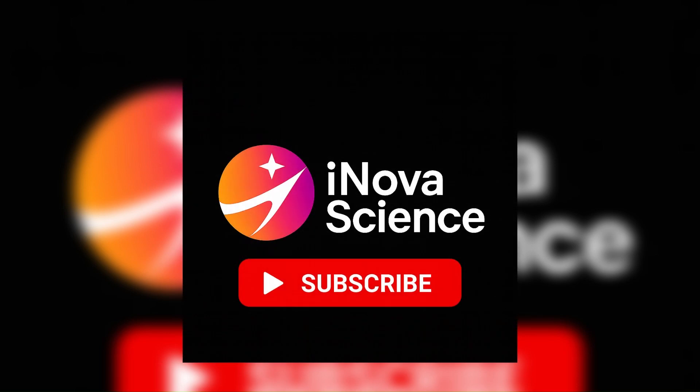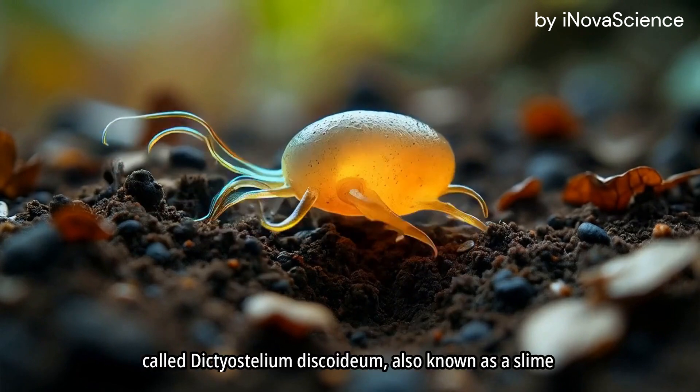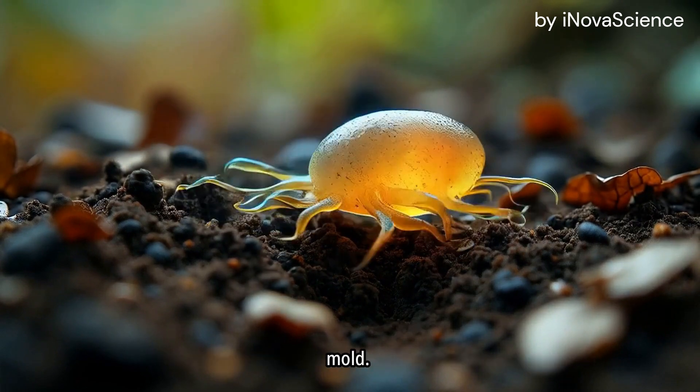Welcome to iNova Science, where curiosity sparks discovery. Subscribe and join the journey. Deep in the soil lives a strange, single-celled creature called Dictyostelium discoideum, also known as a slime mold.